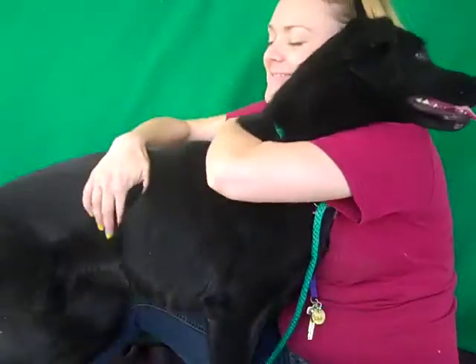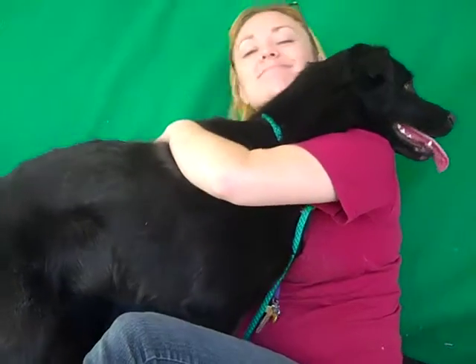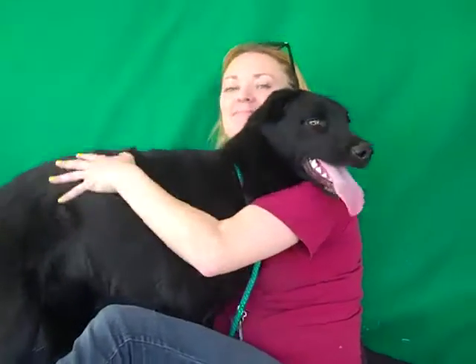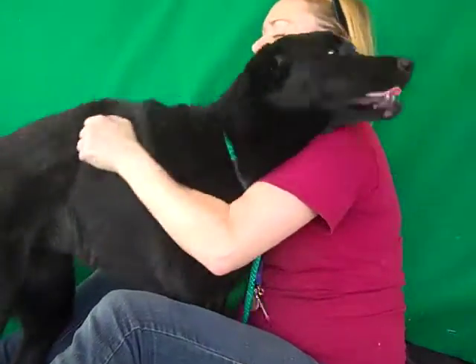We think she's about nine months old — she's still just a puppy. She came in as an owner surrender on September 22nd and she weighs all of 55 pounds.